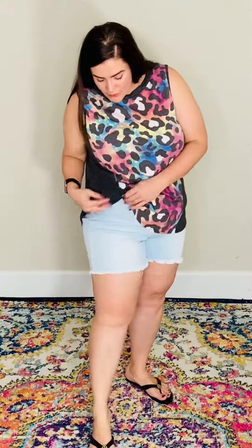I do have them on with the light wash Judy Blue shorts. You could absolutely tuck and go if you like that look, that super cute tuck-and-go trend.